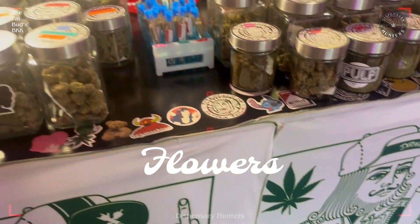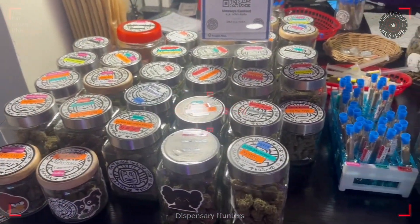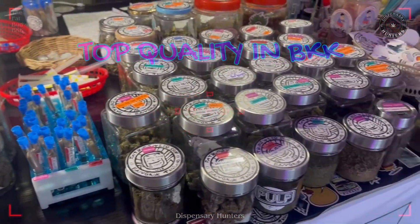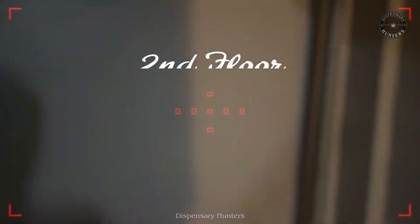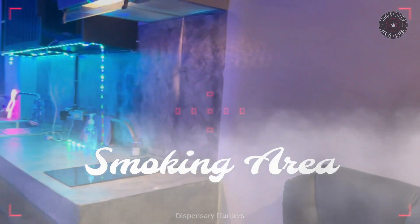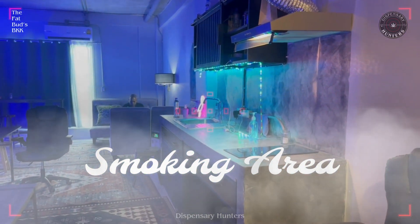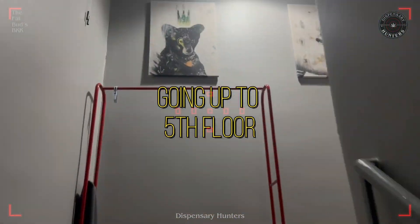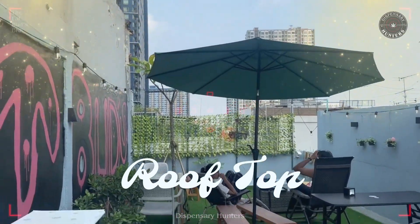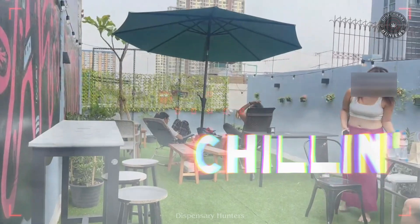Let's check out the weed. The number of varieties you can choose is just awesome. To be honest though, this smoking room wasn't up to my taste. We could really use an elevator here. But when we go up to the rooftop, now this is another story.